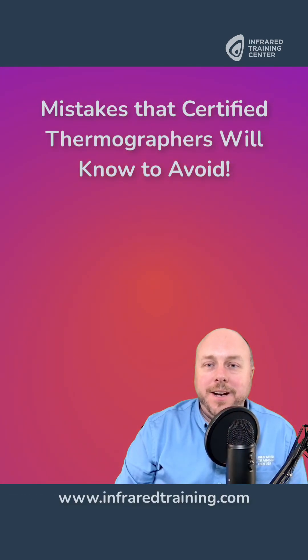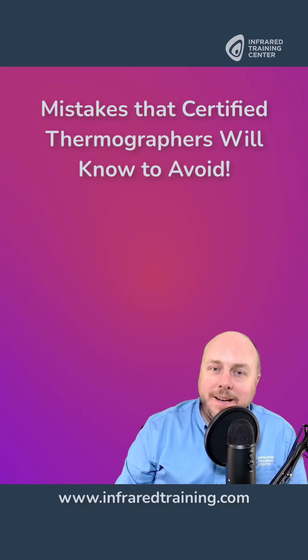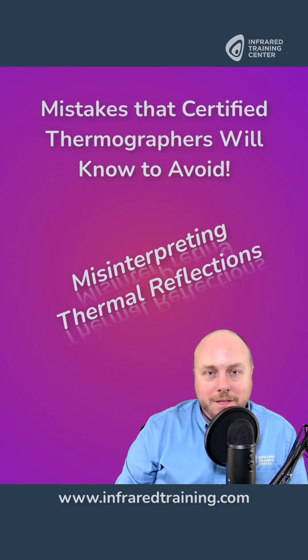Matt here with the Infrared Training Center to talk about mistakes that certified thermographers will know to avoid. In this segment: Misinterpreting Thermal Reflections.